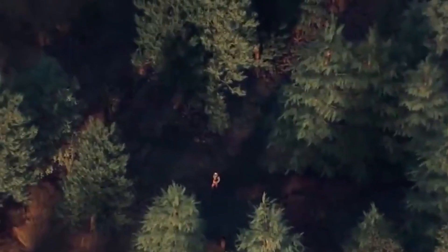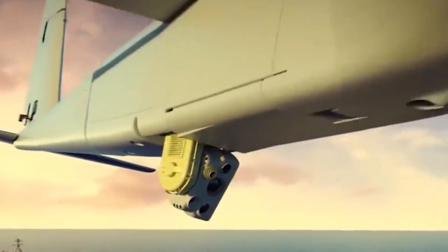That's it for today's video. Let me know what you think of the drone automation concept — do you think we're ready for it yet?